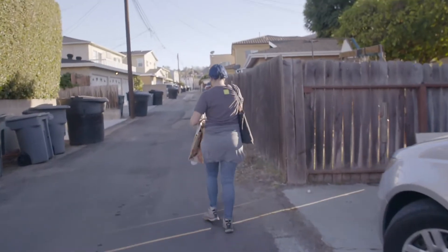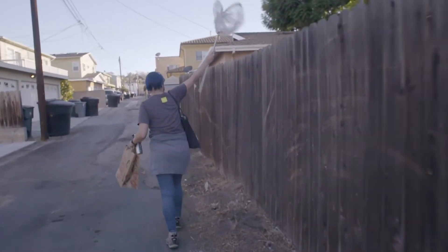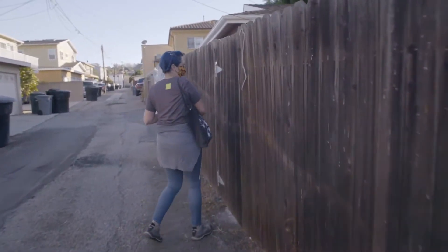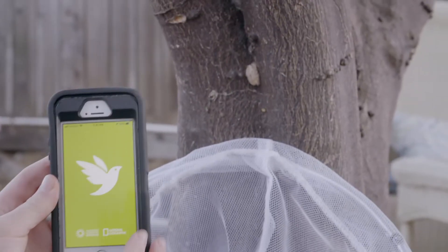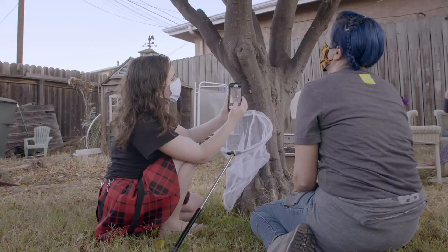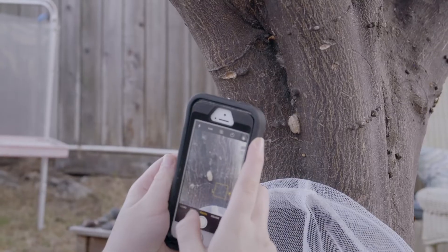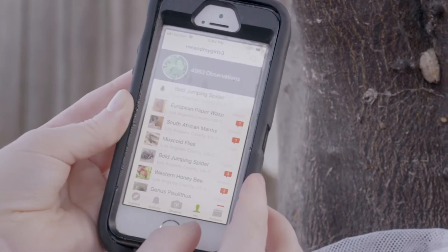We have a lot of different community science projects that we run at the museum. A lot of our urban biology projects require people to submit to iNaturalist. iNaturalist is this really exciting website where people can upload data that they collect themselves. They snap a photo on their phone and submit their observation — it can be of an animal, it can be of a plant. All the data collected on iNaturalist can then be used for a variety of research projects.